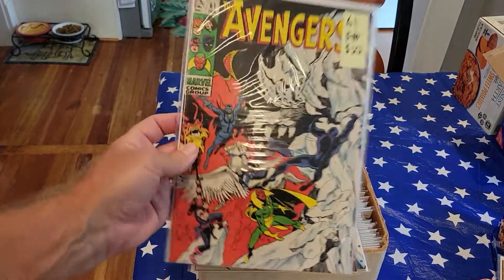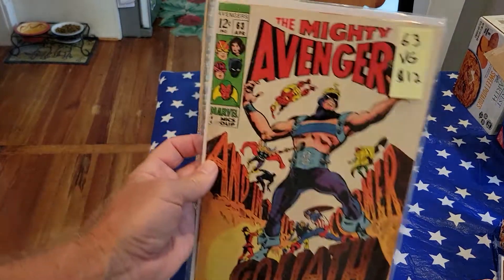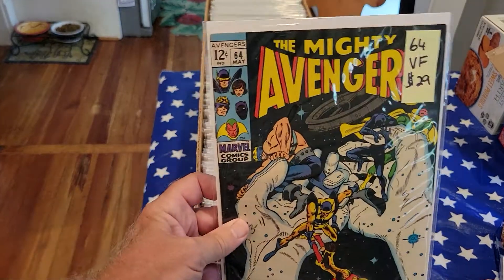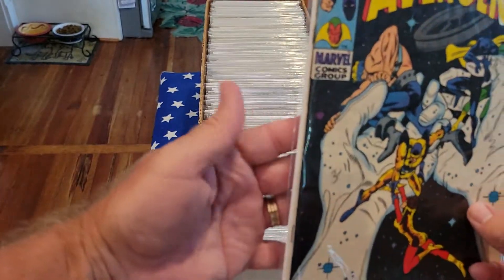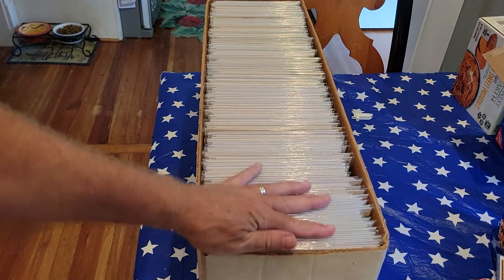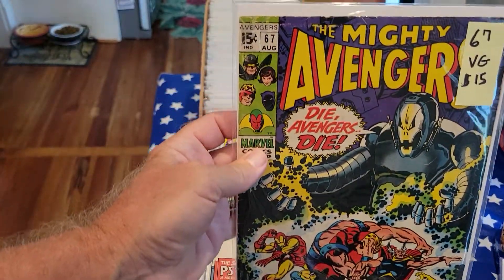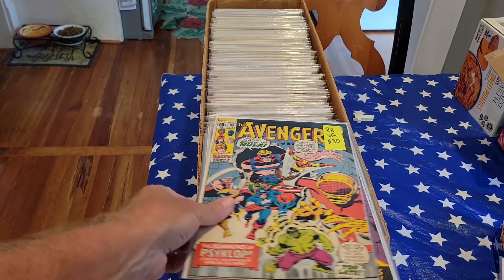Number 61, fine plus, $22. One of my favorite covers — Avengers 63, VG for $12. Number 64, very fine, for $29. Really good-looking book here; the edges look real nice, a pretty good deal for only $29. Number 67, Ultron, VG, $15. Number 88, very fine, for $30.